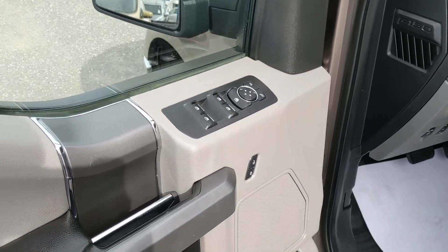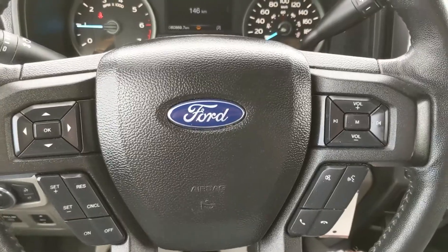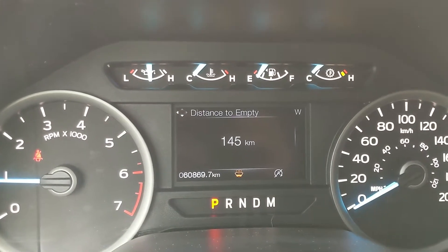Looking in, you have power windows, power mirrors, and power locks, as well as a fully power adjustable driver seat. Now sitting in the truck with it running, you can see it's sitting at 60,869 kilometers.